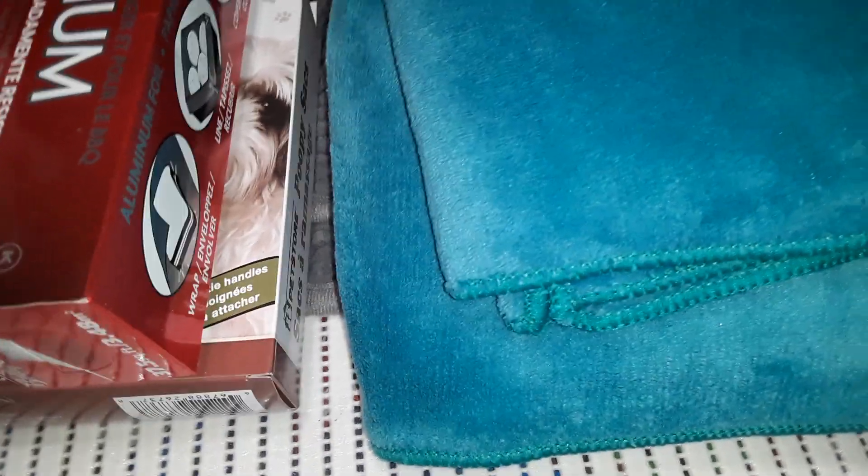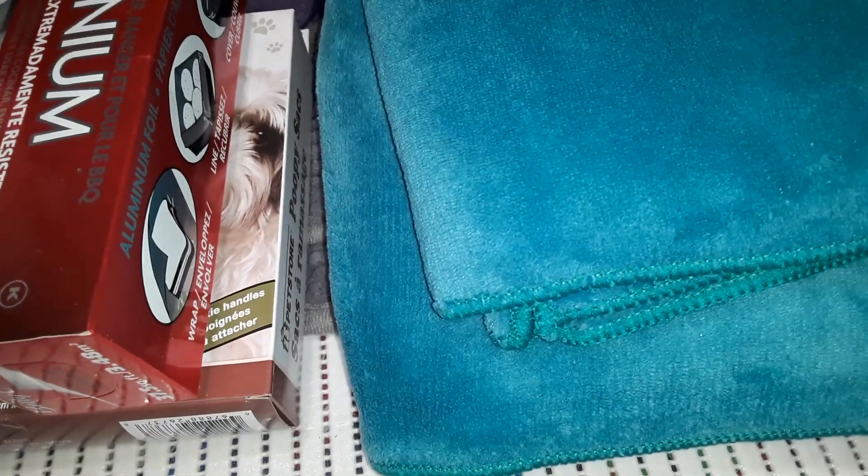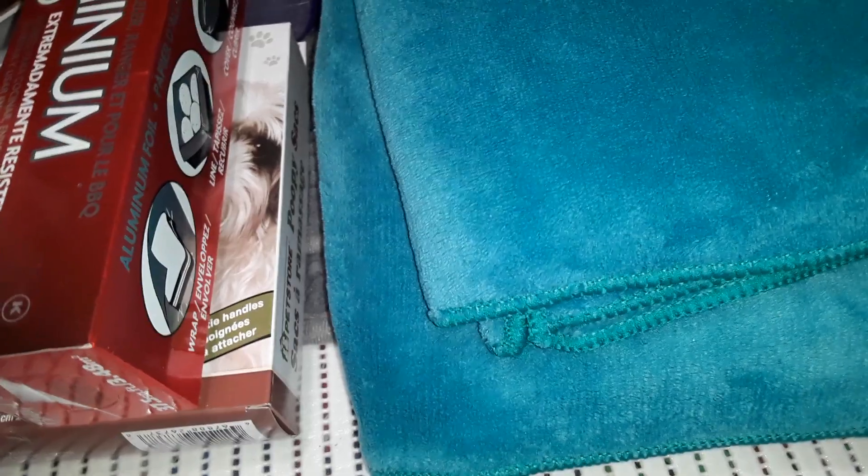Hello all, in today's video I have another Dollarama haul. This is part two of my haul — these are household items and some new stuff for our washroom. So I'll just get started.